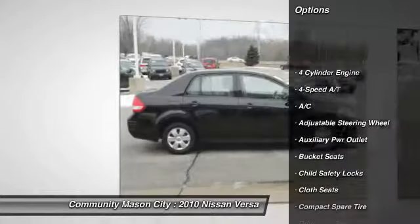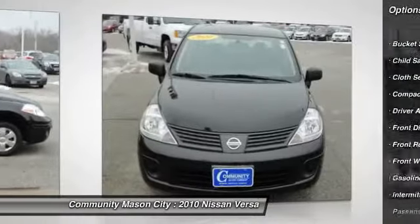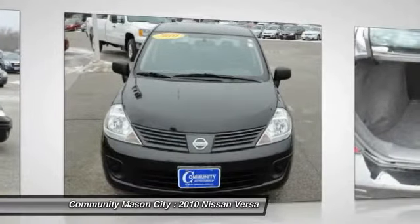Key features include: remote trunk release, child safety locks, bucket seats, tire pressure monitoring system, and front disc rear drum brakes.